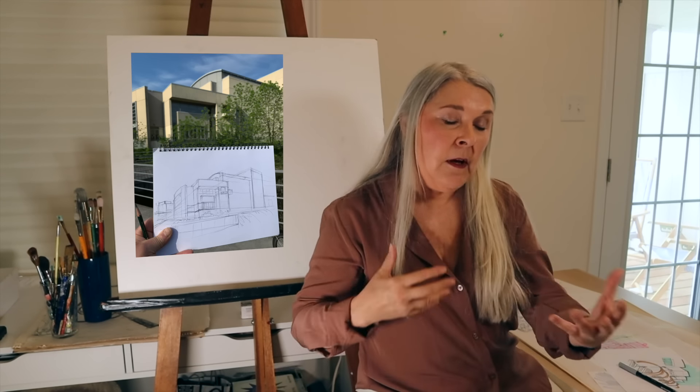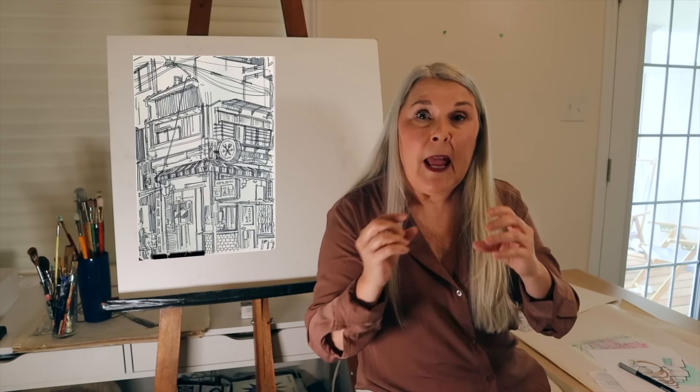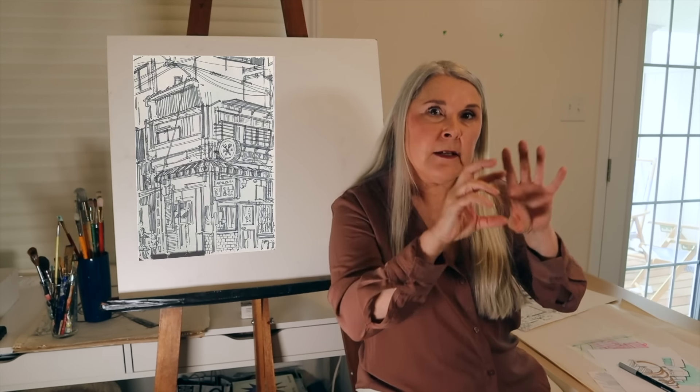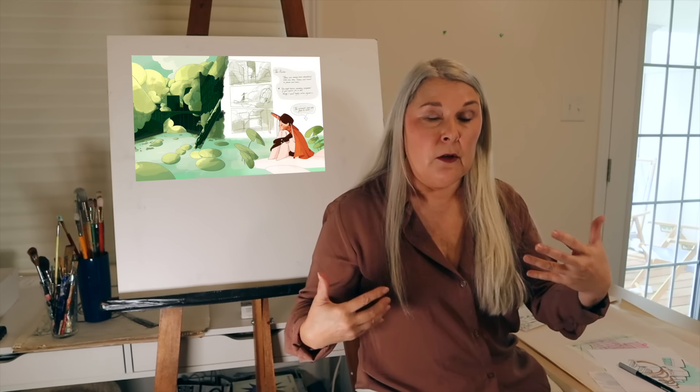We've put together a program where the two of us are going to be teaching how to see and draw the urban environment in perspective, and elements within the urban environment mixed in with the natural environment. We've designed it so that anybody who needs to learn how to draw perspectives from vision can build their skills to make their portfolio, and we're adjusting the study to suit the different students that attend.